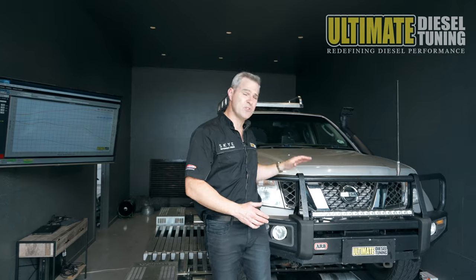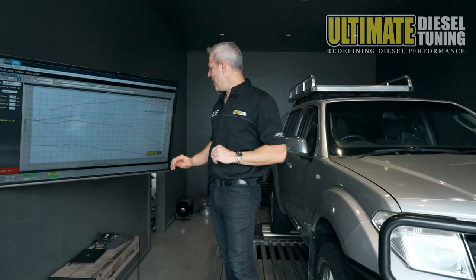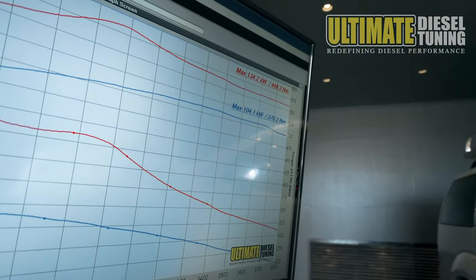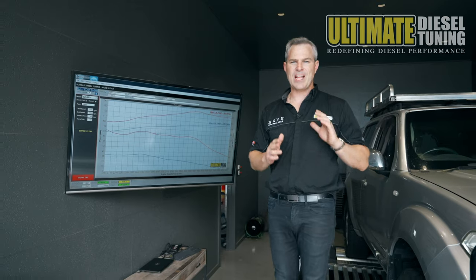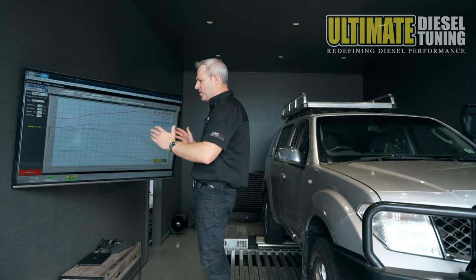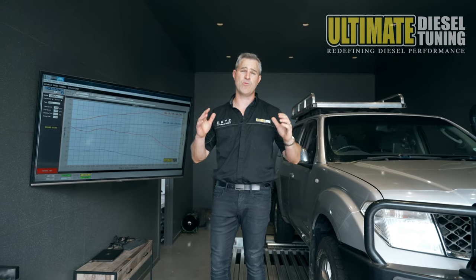We've just completed the custom dyno tune on the Nissan Pathfinder — let's check it out. In standard form, the Nissan Pathfinder had 104kW and 370Nm of torque. After completing the tune, it went to 134kW and 448Nm of torque. This represented a 29% gain in peak power and a 21% gain in torque, but between 2000rpm and 3000rpm it's averaging about a 30% gain in torque, which will be really noticeable.